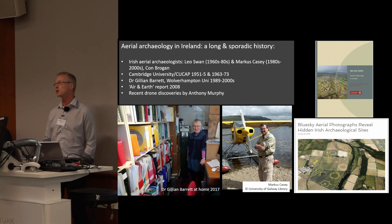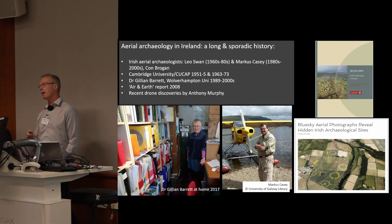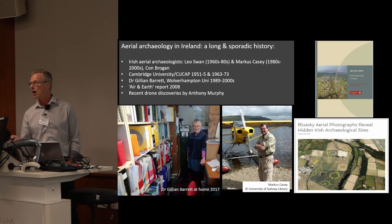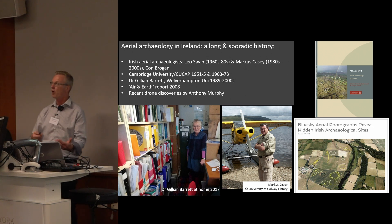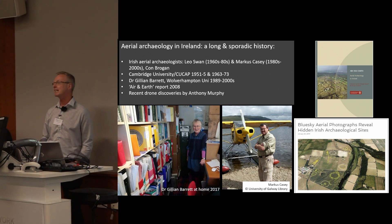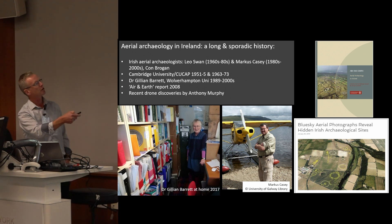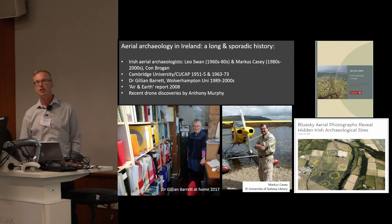Cambridge University had flown in Ireland on a few sorties. But our very own Dr Gillian Barrett from Wolverhampton University did about 20 years of work in Ireland — crop mark recording, writing up articles and lecturing over there. At the start of Cherish in 2017, I went to see her at her home; this was her archive for Ireland. That archive is now being transferred over to Ireland because of her involvement in Cherish. There was a critical 'Air and Earth' report by the Heritage Council in 2008. And more recently, 2018 yielded lots of crop marks, and Anthony Murphy had his drone henge discovery near Newgrange.